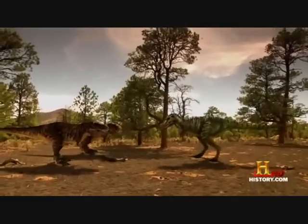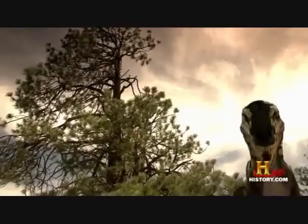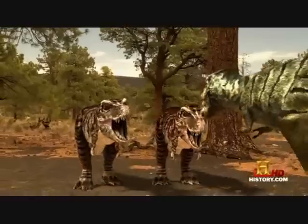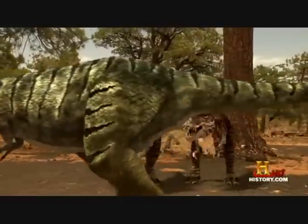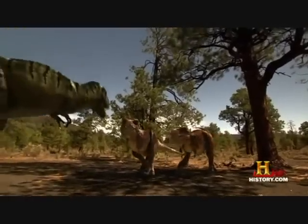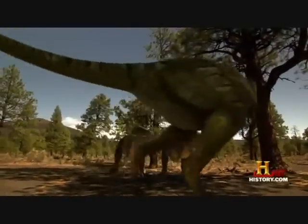The Nanotyrannus hangs back, making mock lunges — it's a luring technique. If he can get them out of the nesting area, they have no hope. But the juveniles instinctively stay in the security of the nesting area. They stand shoulder to shoulder, facing their attacker. Nanotyrannus circles his rivals, looking for an opportunity.